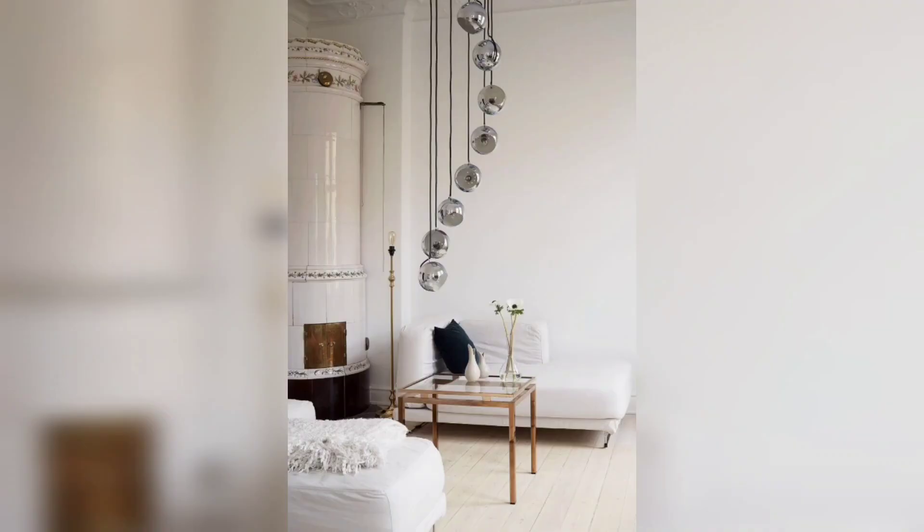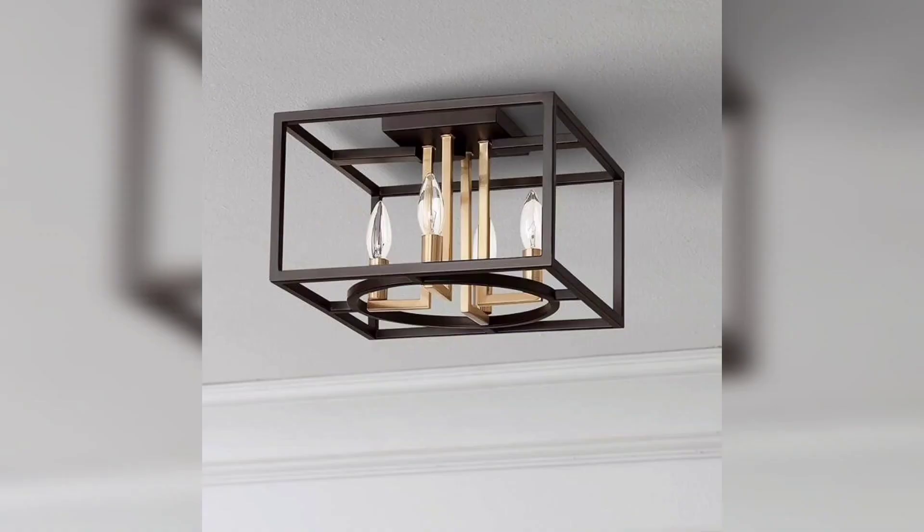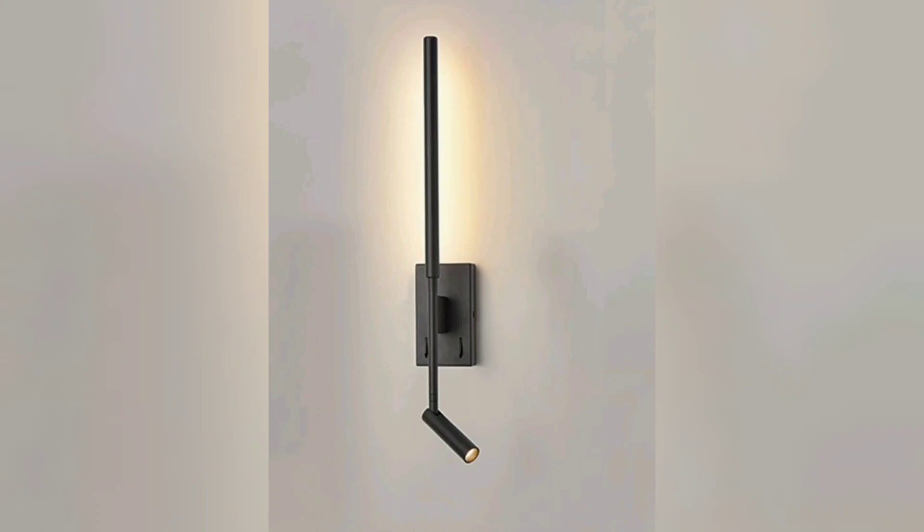For those who want a more modern look, LED strip lights can add a contemporary touch to your bedroom. They are perfect for creating ambient lighting and highlighting specific areas of your room. Plus, they come in a variety of colors, allowing you to create a unique and personalized atmosphere.